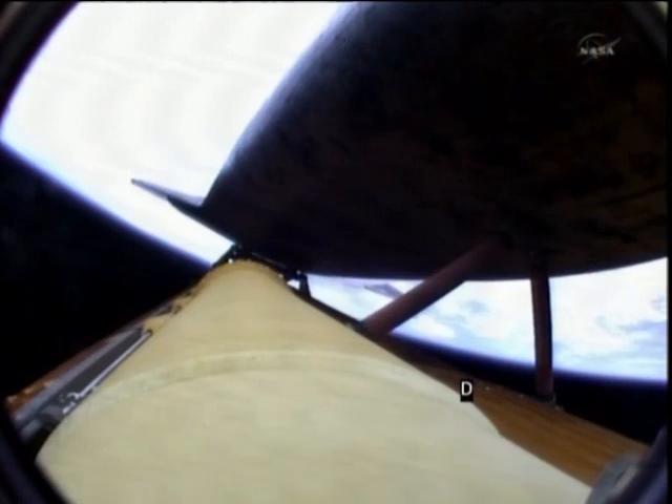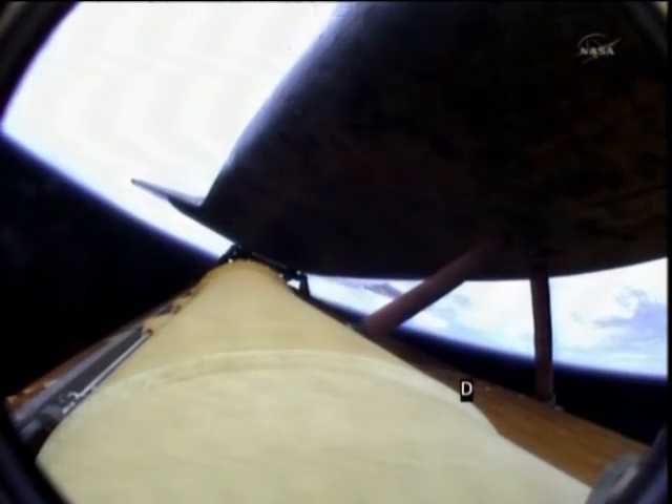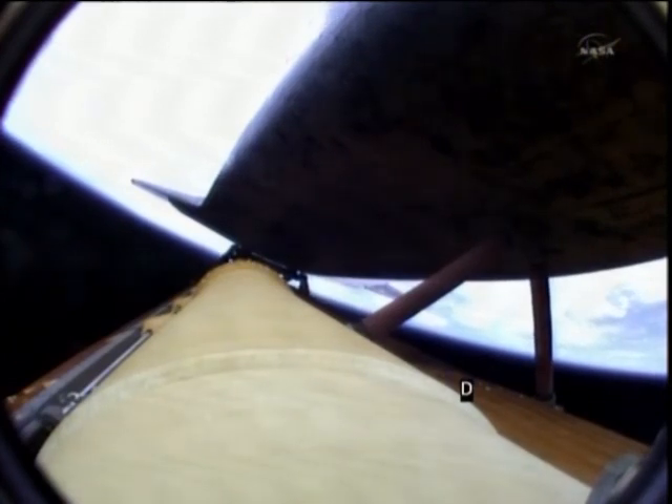Atlantis' three engines performing perfectly. Four minutes, 20 seconds into the flight. Atlantis currently traveling 5,500 miles an hour, 62 miles in altitude, almost 200 miles downrange. Four minutes of powered flight remaining. Atlantis speeding straight as an arrow toward its date with the International Space Station Sunday morning. Coming up on the five-minute mark. Atlantis now traveling 6,500 miles an hour, 66 miles in altitude, 250 miles downrange.